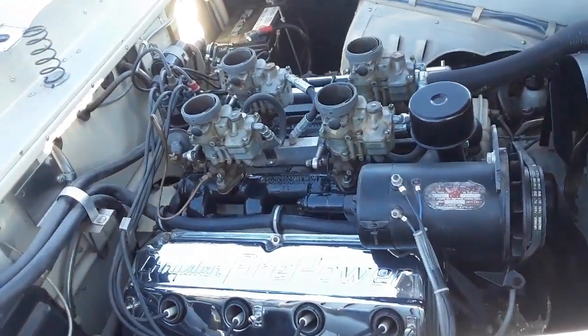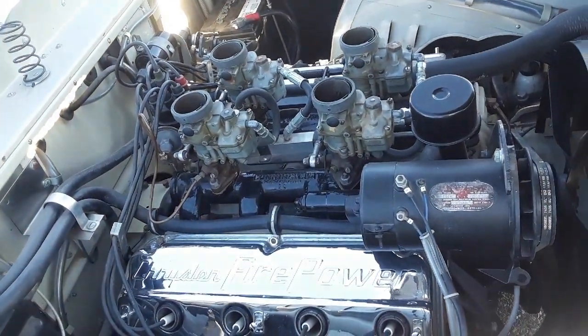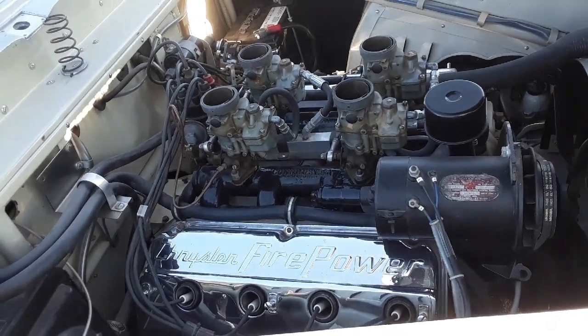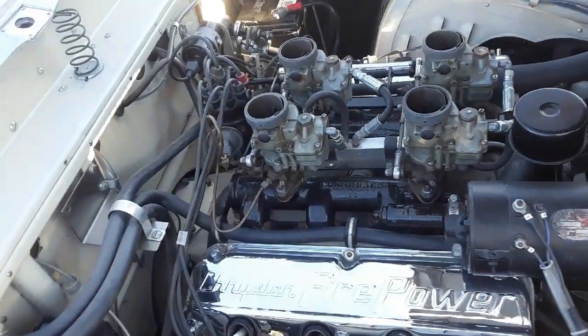Briggs Cunningham wanted an American car to win. In order to get his race cars accepted into Le Mans and such, he had to build a certain amount, so he put these out. That's a Chrysler Hemi under the hood with four single barrels going down that common rail.